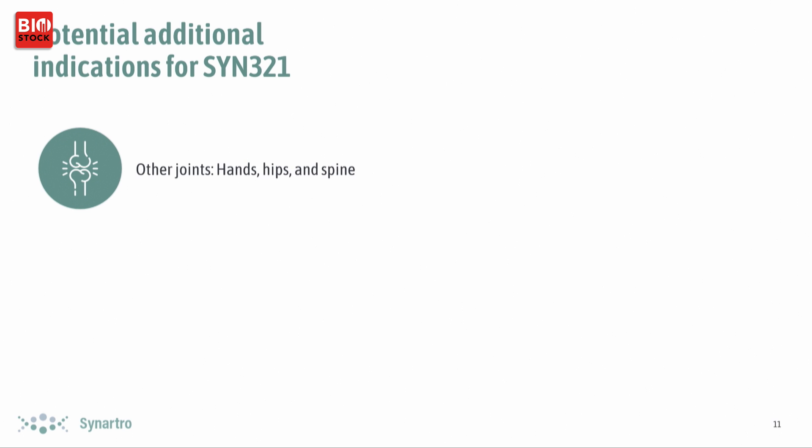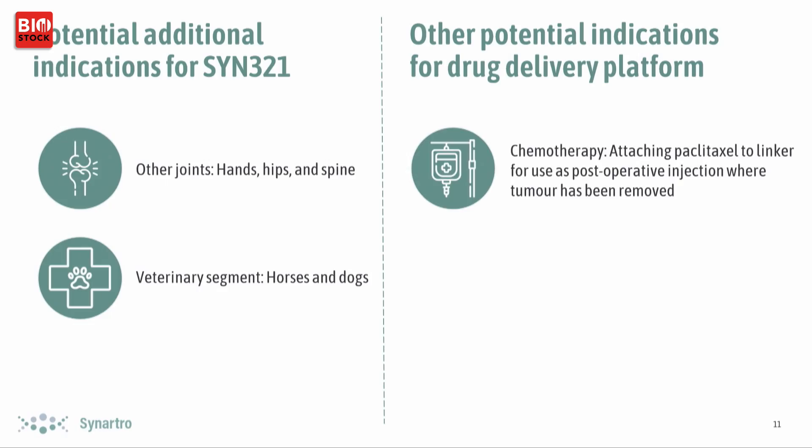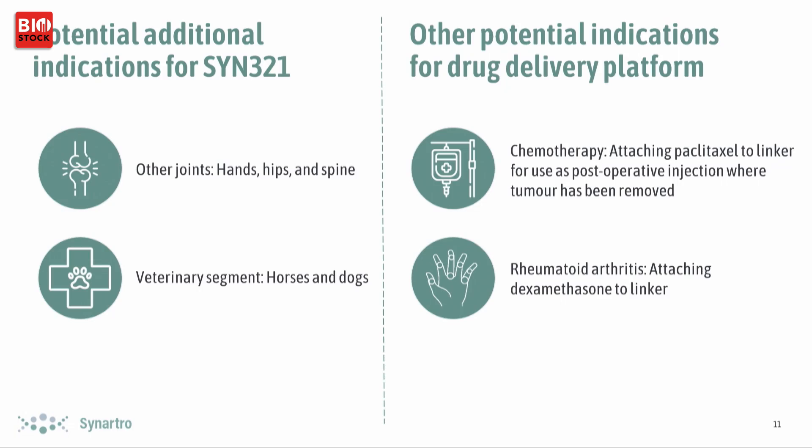Looking at additional indications and the pipeline going forward: for SYN321, we could work on using it for other joints such as hands and hips. There's also an important veterinary segment, as these injections are common in horses and dogs. Looking at the drug delivery platform itself, we could replace diclofenac with paclitaxel and use it as a post-operative chemotherapy injection in the cavity where a tumor has been. We could also attach dexamethasone to treat rheumatoid arthritis.